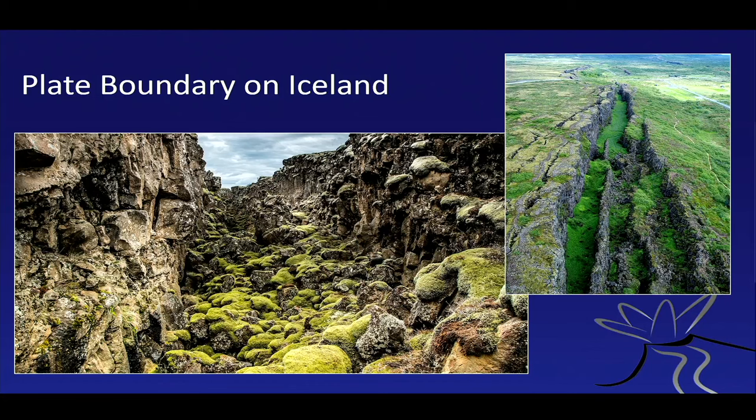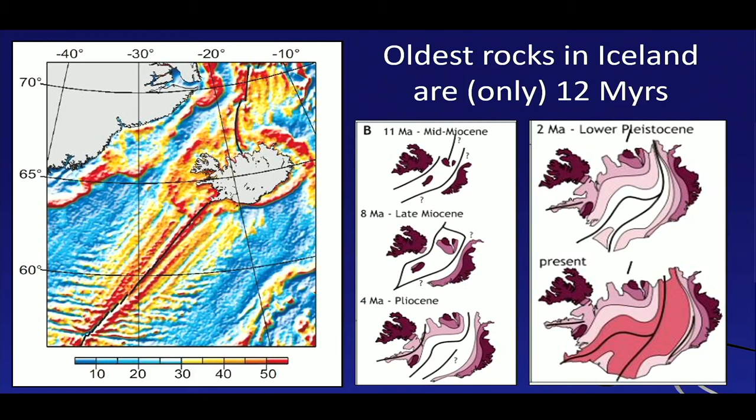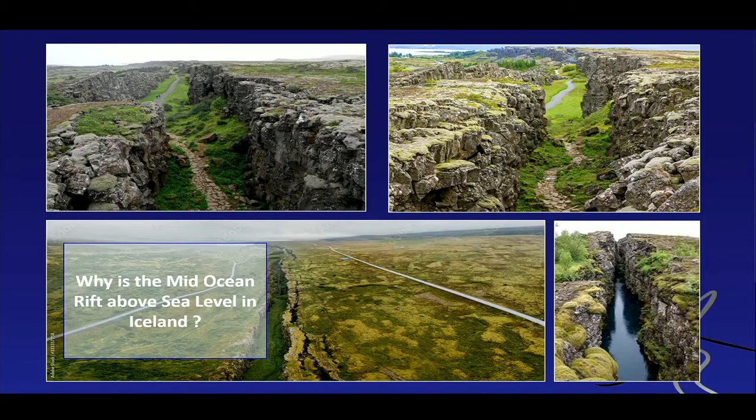Iceland's oldest rocks are at the fringes — in the very east and the very west. Iceland's oldest rocks are geologically very young — only about 12 to 14 million years old. When we think of rocks in Sweden or Norway, which are thousands of millions of years old, the rocks in Iceland are extremely young. An intriguing question: we have these long segments of oceanic rift zones going through virtually all the oceans, but only in Iceland do we actually see them above water. So what's so special about Iceland?